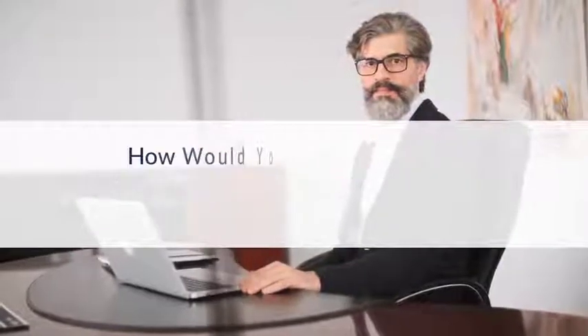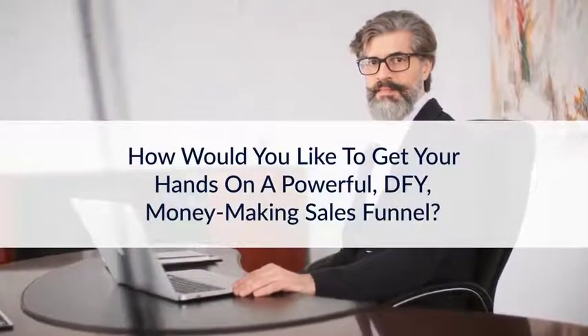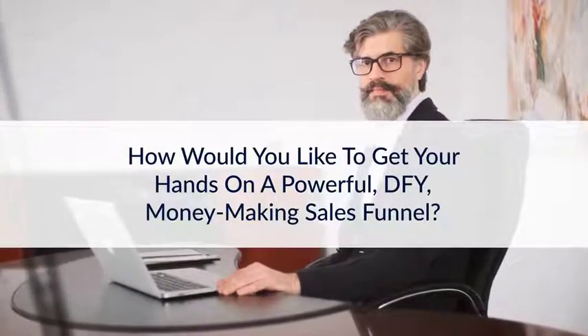Attention business owners, how would you like to get your hands on a powerful, DFY, money-making sales funnel?